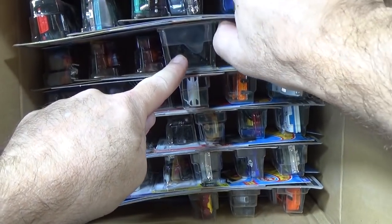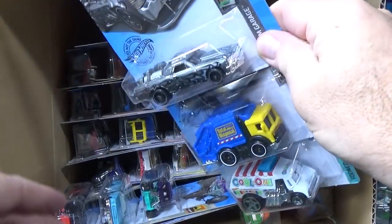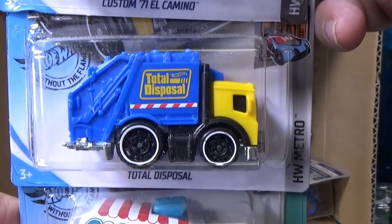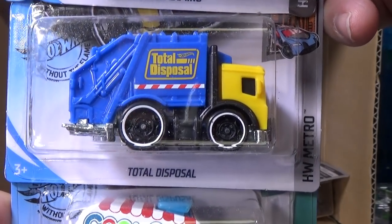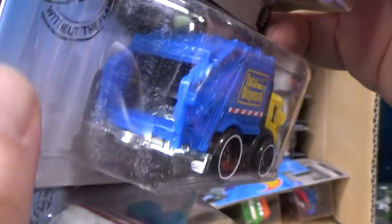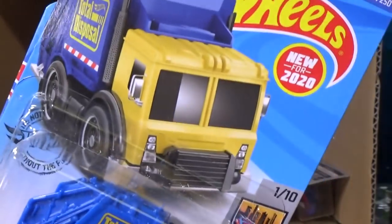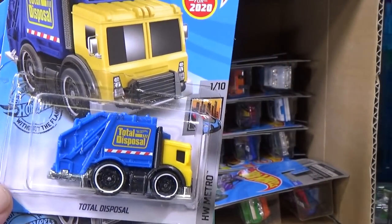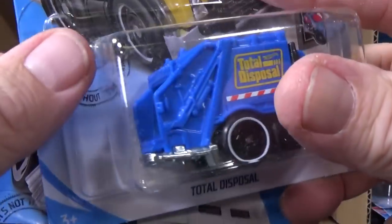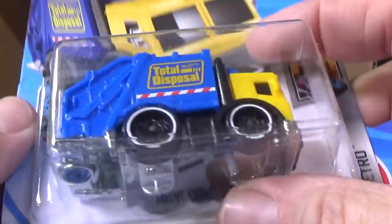I think that's a new model right there because of the big blister. Another Custom '71 El Camino — two samples. This is a new model: Total Disposal. Could be a tuned version of a trash truck, recycling truck. It might work in the boosters — has a metal base. The sides aren't too bad, but the wheels do stick out a little bit, so that might affect it.